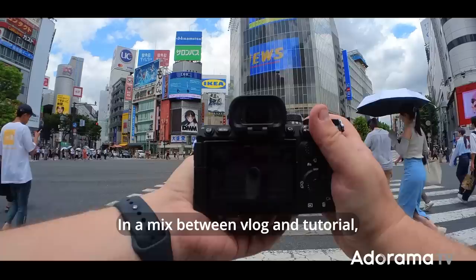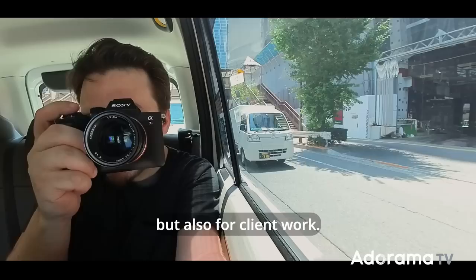Hi everyone, I'm Sal D'Elia and in this video you're gonna follow me on a short trip to Japan. In a mix between vlog and tutorial, I'm gonna try and give you some tips and tricks in the way that I work for more personal work but also for client work.